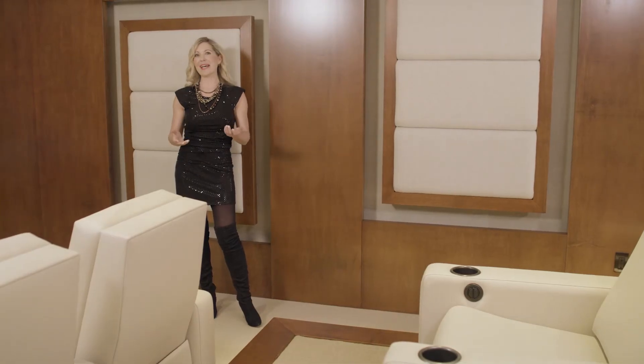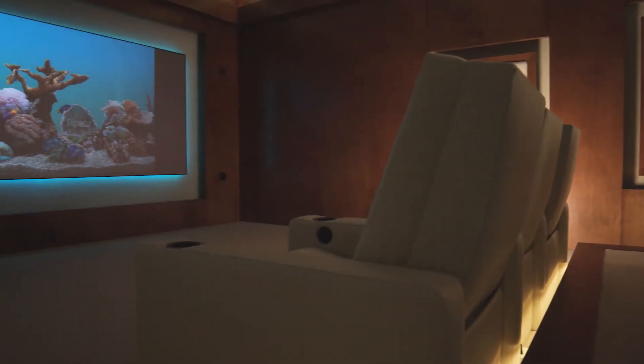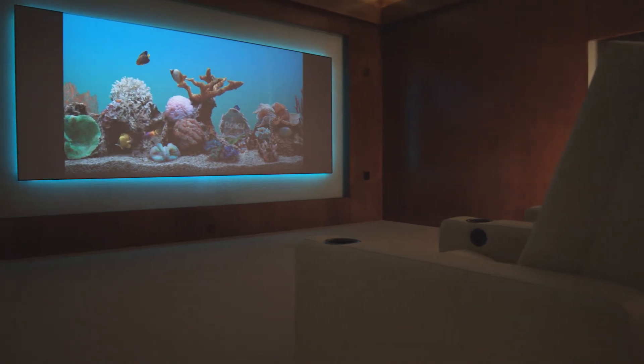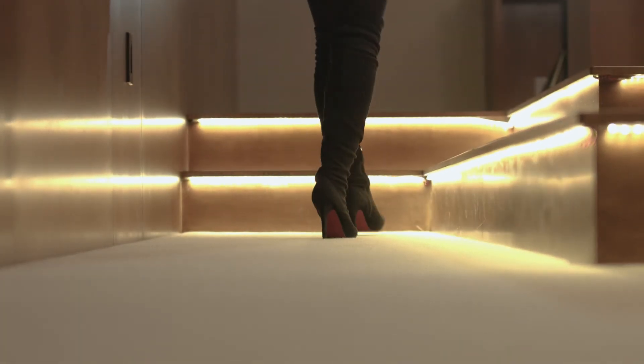Media rooms are best when they're dark, but when it's dark and you've got staggered stairs like this, it's a hazard for tripping. So what we have here is strip lighting mounted underneath the risers of the stairs.